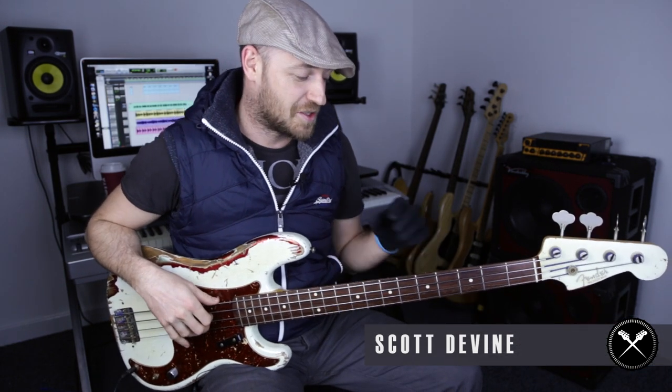Hey guys, how are you doing? Scott here from Scott's Bass Lessons again. Hope you're well. Today I thought we'd go chilled with this Bass Riff of the Week and just do a groove that really highlights two super sexy notes you can use on two different types of chords.